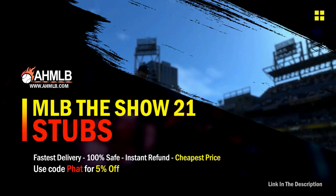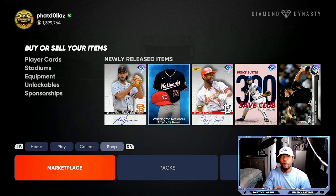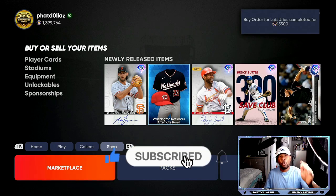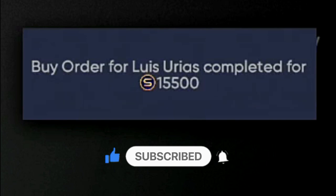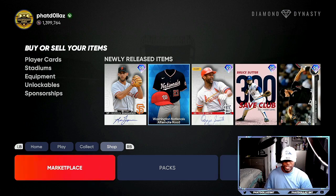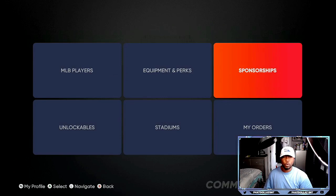Today we're going over the cards I've been able to flip very successfully. We have a roster update coming this Friday, a new program coming this Friday, and double XP is active right now — so if you don't have the Fifth Inning program finished, make sure you complete that. As you can see in the top right corner, I am buying a lot of cards for 15,500 — that is my hot spot.